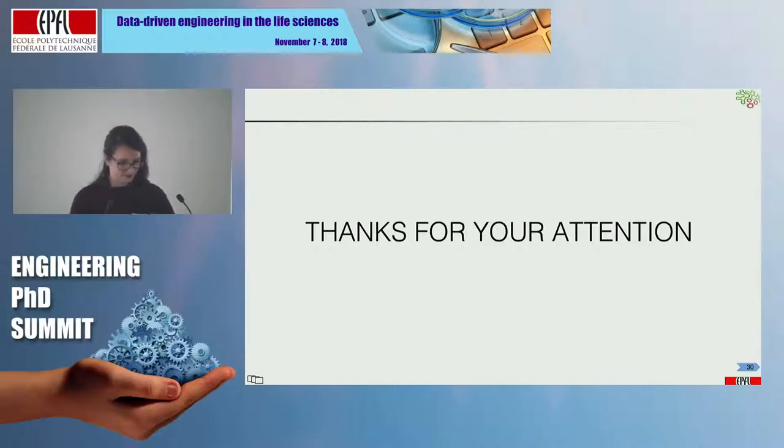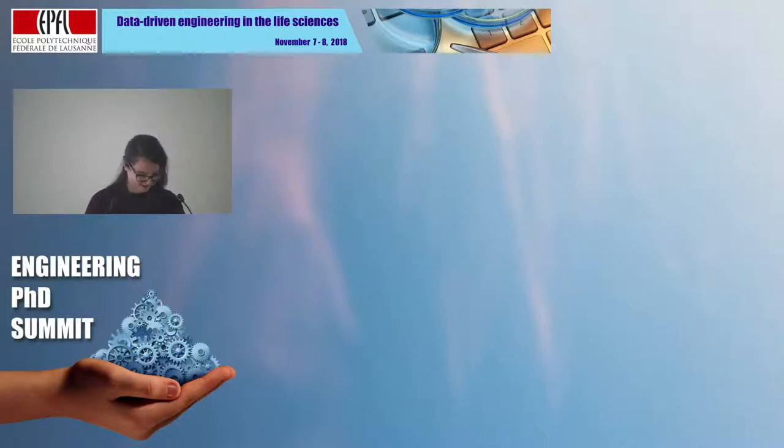Thank you, Tiffany, and thanks to all the speakers once more, for respecting the timing — we are exactly on track.